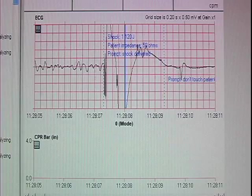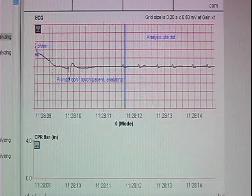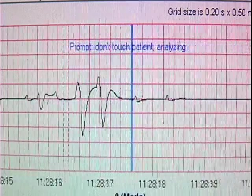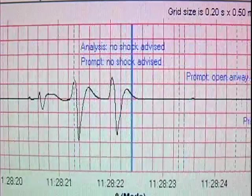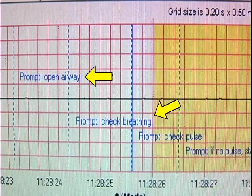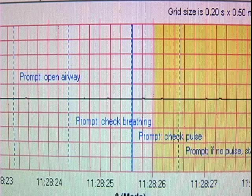Why didn't they begin compressions immediately? The rescuers performed no compressions because the AED Plus conformed to the old 2000 guidelines and was saying not to touch the patient as the second heart analysis continued. Then it prompted the rescuers to clear the airway, check breathing and circulation. All of these prompts are now deleted by the new 2005 guidelines, which call for starting CPR as quickly as possible after delivering a shock.